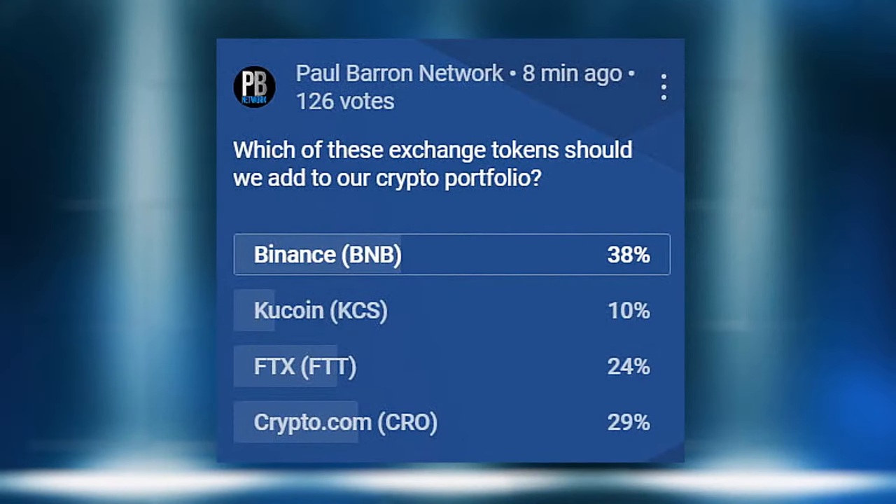Let's jump to our exchange token poll results. Binance is out on top at 38%, and CRO comes in number two at 29%. FTX was third — that's interesting. Thanks to everyone who voted — we'll keep that poll up and also put the utility token poll up now.